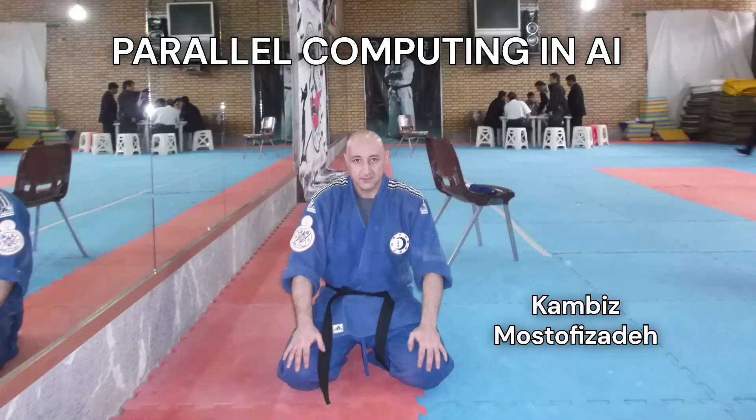We're diving into parallel computing today and how it's impacting AI. I've got some fascinating articles and research you sent over, and I'm really excited to unpack this with you. Happy to be here, should be fun.